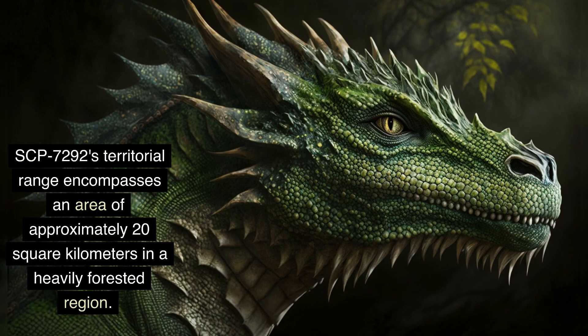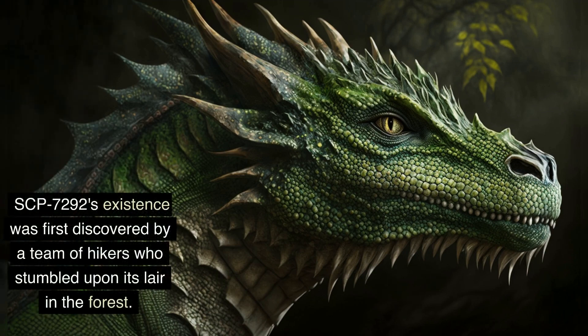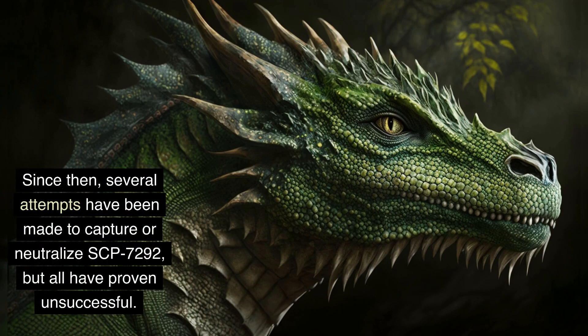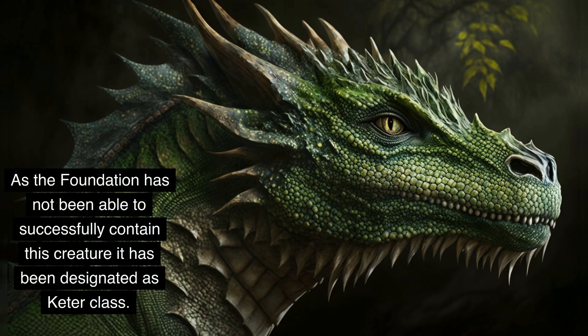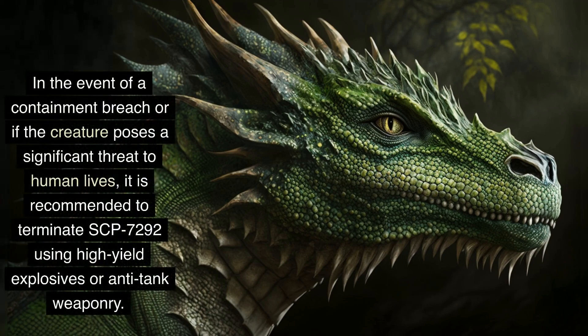SCP-7292's territorial range encompasses an area of approximately 20 square kilometers in a heavily forested region. The creature is extremely difficult to locate and track, as it is able to camouflage itself by changing the color and pattern of its scales to match its surroundings. SCP-7292's existence was first discovered by a team of hikers who stumbled upon its lair in the forest. The hikers were subsequently attacked by the creature, and several of them were killed before the Foundation was able to intervene. Several attempts have been made to capture or neutralize SCP-7292, but all have proven unsuccessful. As the Foundation has not been able to successfully contain this creature, it has been designated as Keter-class. All entry into its territorial range is strictly prohibited, and in the event of a significant threat, it is recommended to terminate SCP-7292 using high-yield explosives or anti-tank weaponry.